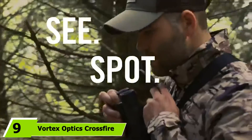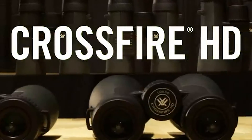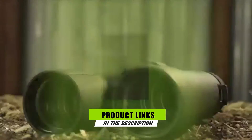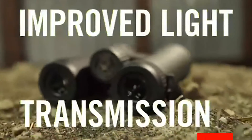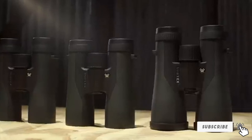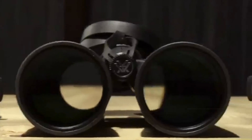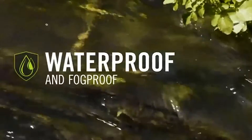Next, at number nine, we have the Vortex Optics Crossfire HD Binoculars. There's only so much you can see with your own pair of eyes when you're in the hunt. Whether you're sitting up in a tree stand or stalking out the deer trails, a hunter will need binoculars to scan the terrain and keep a distance. They don't have to be the most expensive pair on the market, but well-coated optics, a weatherproof build, and a lightweight pair can make all the difference.